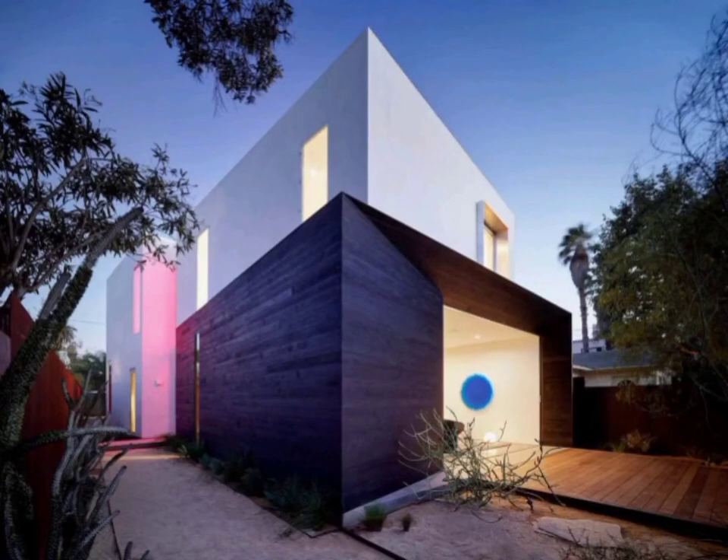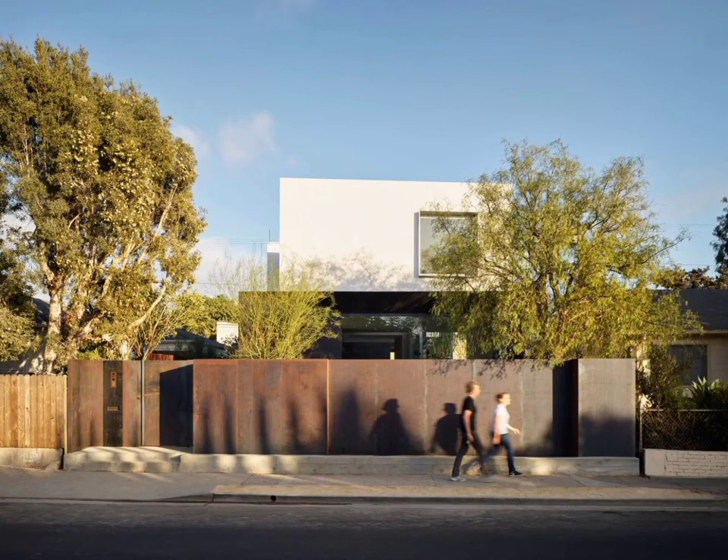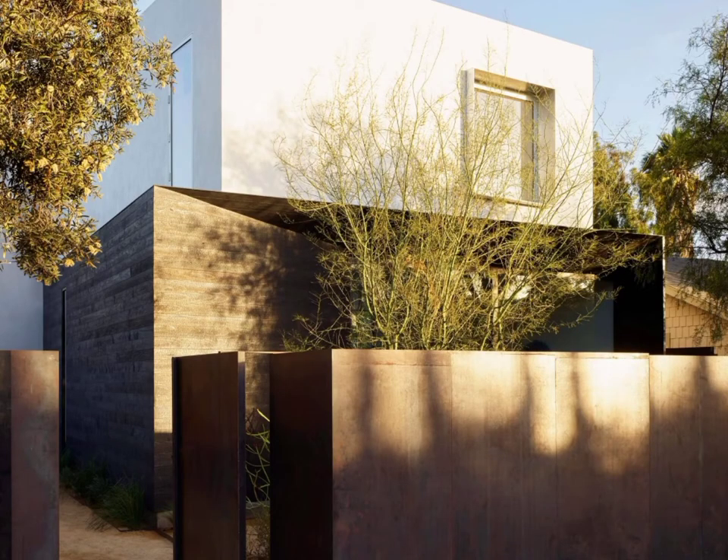A unique collaboration between the architects and an internationally known artist, this house could be called a vessel for living and art. The artist, Johannes Gerardoni, creates site-specific projects that explore connections between art, design, technology and architecture.